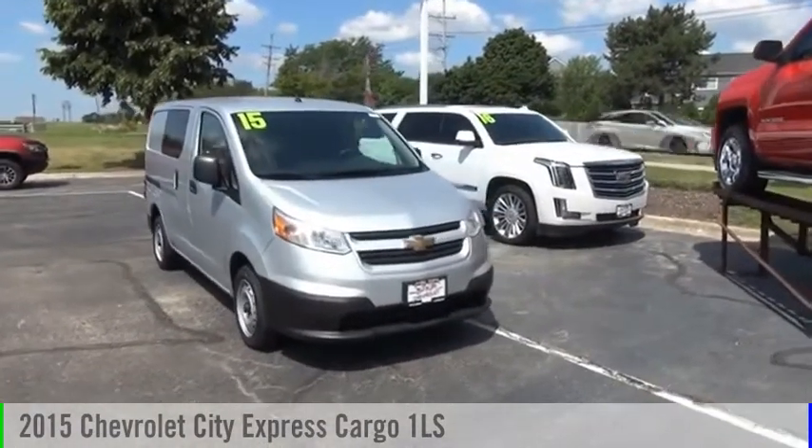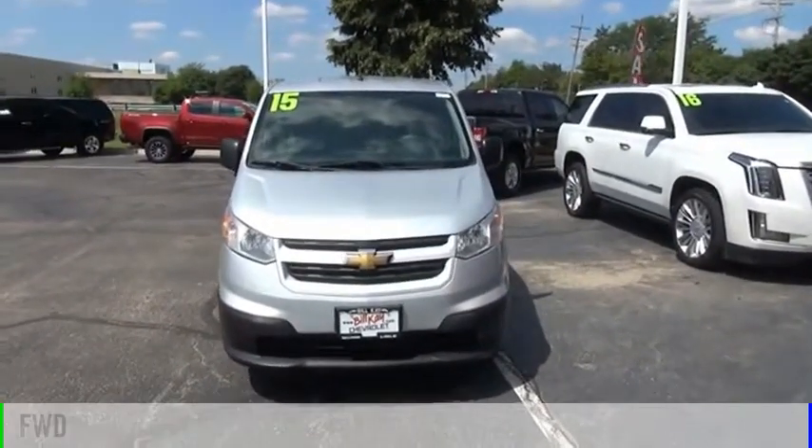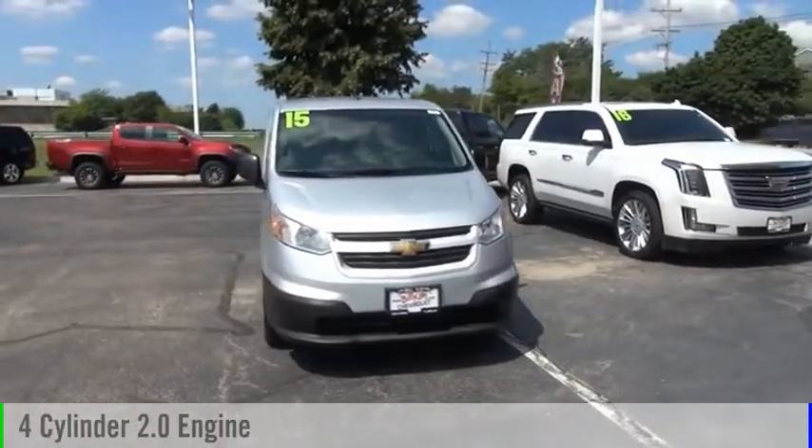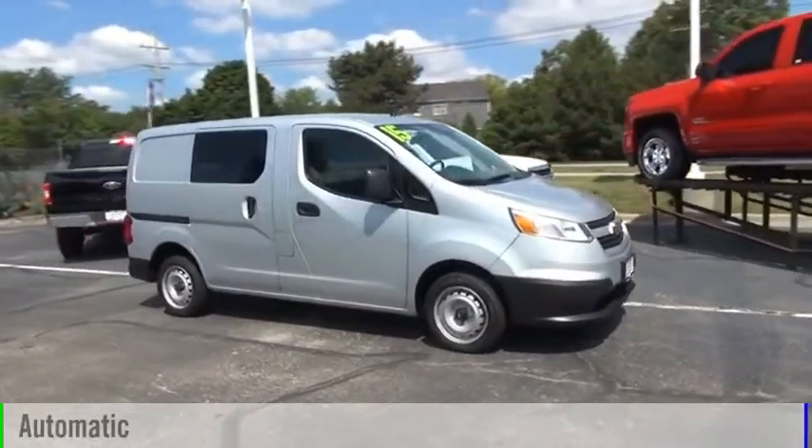We are pleased to show you the 2015 Express Cargo. This vehicle is powered by a front-wheel drive, four-cylinder, 2.0-liter engine, and comes with an automatic transmission.